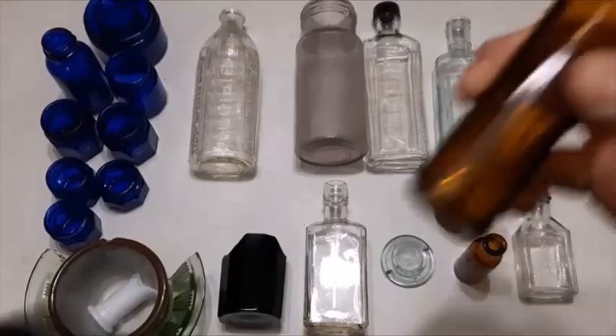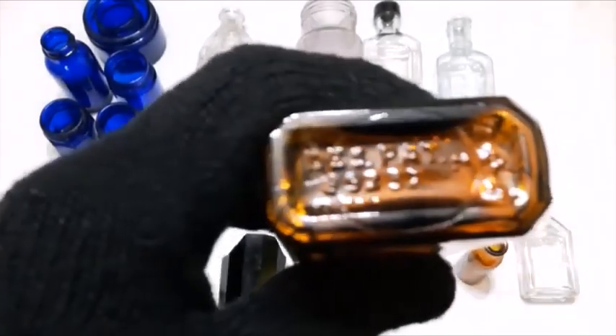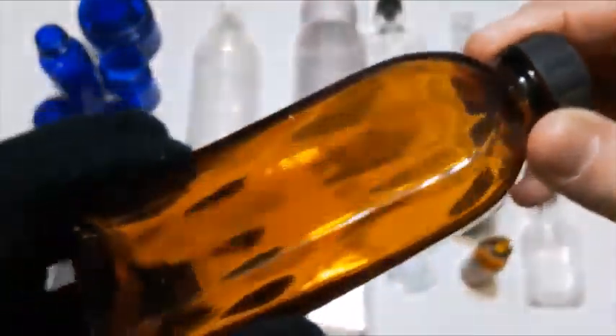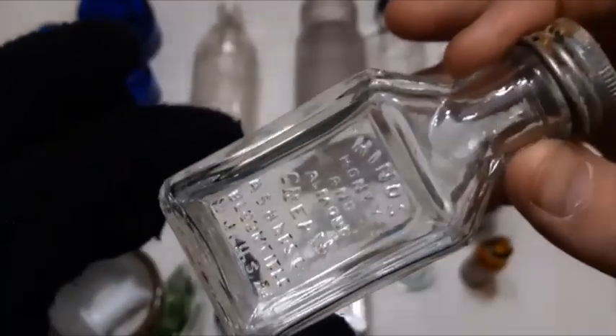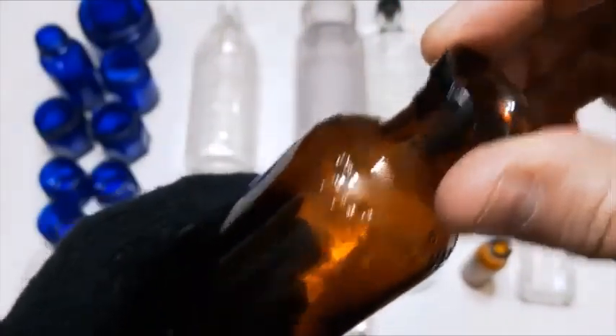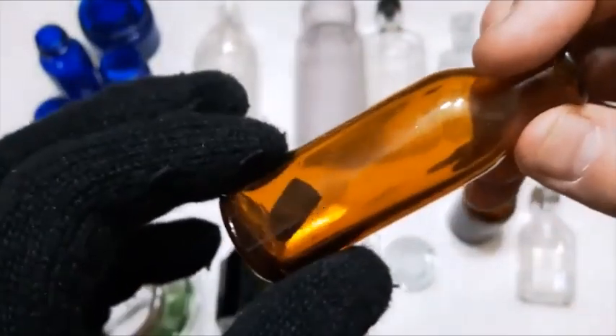Next we have this neat little shaped amber bottle — nothing real special about it but I thought it was a nice looking bottle, and it's a 1937. A Heinz Honey and Almond Cream bottle, probably from the 20s or 30s. The old common Lysol bottle — the cork top one. And this little vial-style bottle that's a 1937 as well.